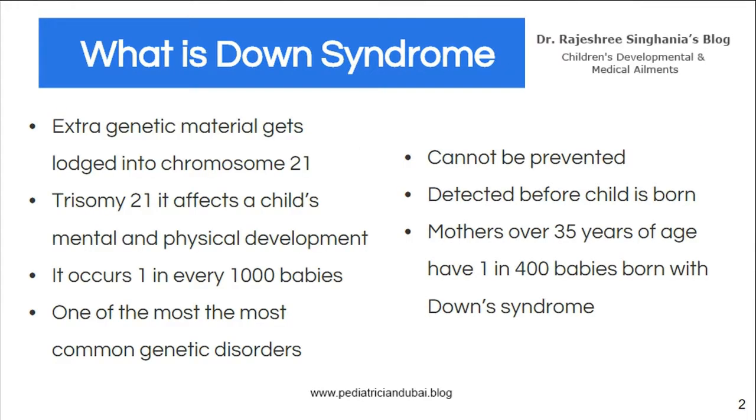What is Down syndrome? It's one of the commonest genetic disorders, seen in one in every thousand babies, when an extra part of genetic material gets stuck into chromosome 21.